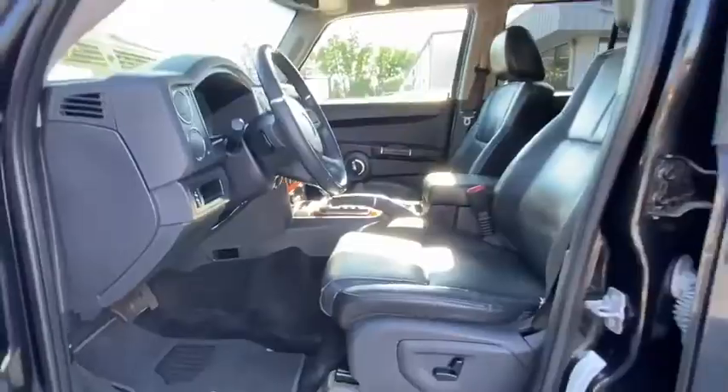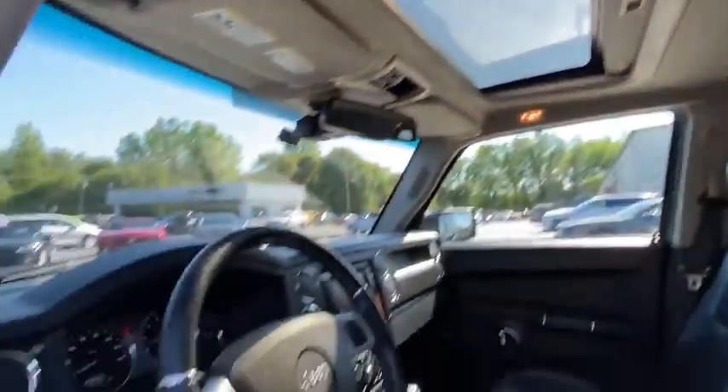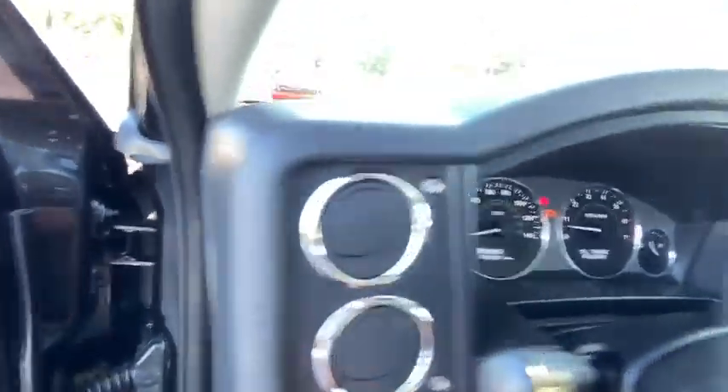Universal garage door opener, power windows, compass, electronic stability control, CD player, heated front seat, trip computer, rear window defroster, security system, fog lights, remote keyless entry.